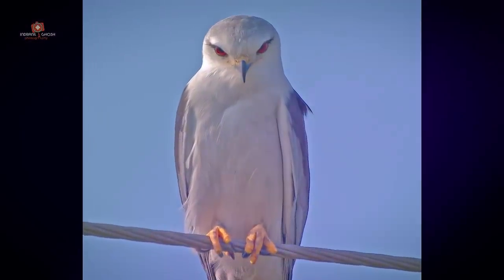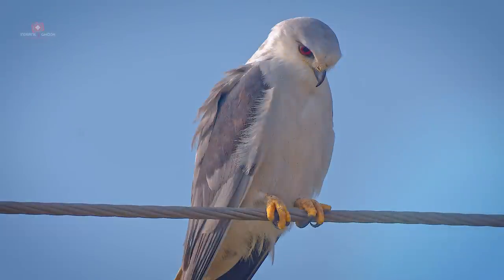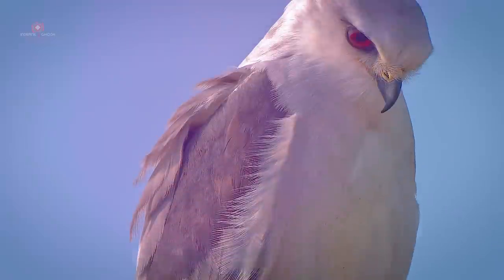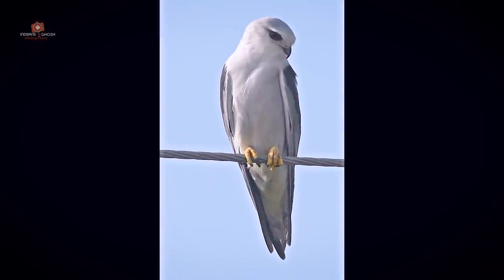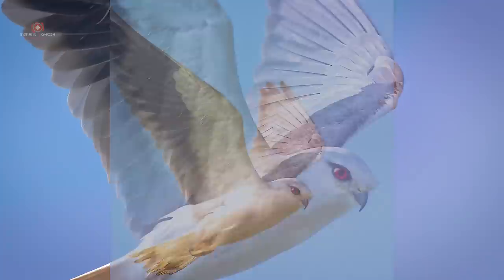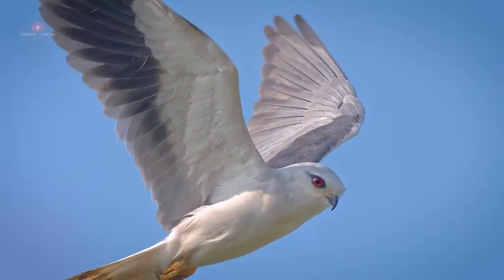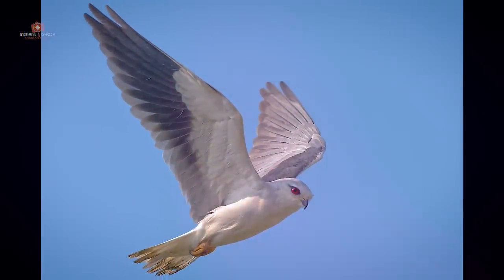This long-winged raptor is predominantly gray or white with black colored shoulder patches, wing tips, and eye stripe. The long falcon-like wings extend beyond the tail when the bird is perched. In flight, the short and square tail is visible and it is not forked as in the typical kites of the genus Milvus.